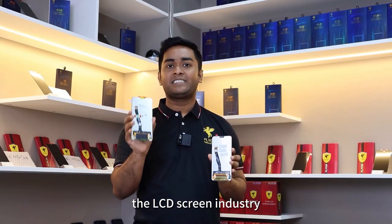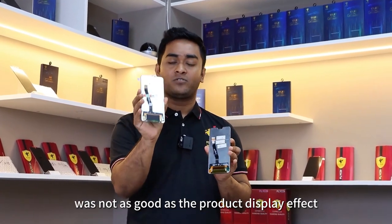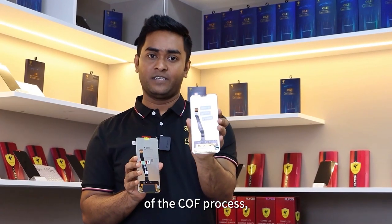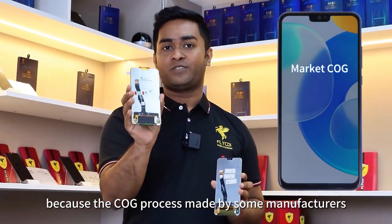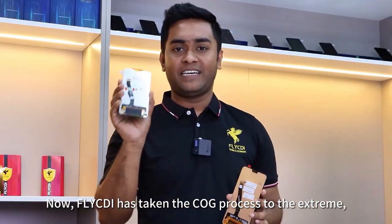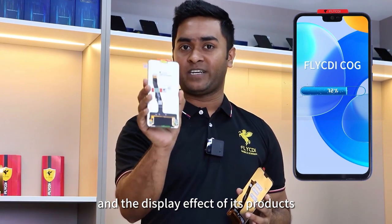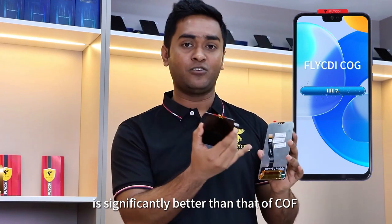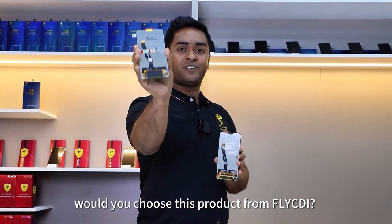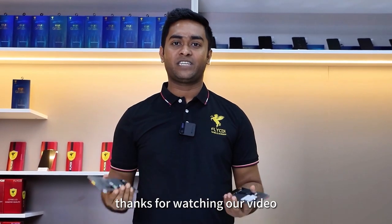In the past, the LCD screen industry generally believed that the COG process was not as good as the COF process in terms of display effect, because COF products from some manufacturers were not perfect. Now, Flycd has taken the COG process to the extreme, and the display effect of its product is significantly better than the COF product on the market. If it were you, would you choose this product from Flycd? Leave us a comment to tell us. Thanks for watching our video.